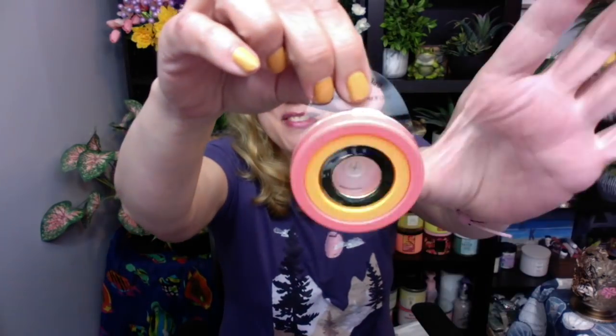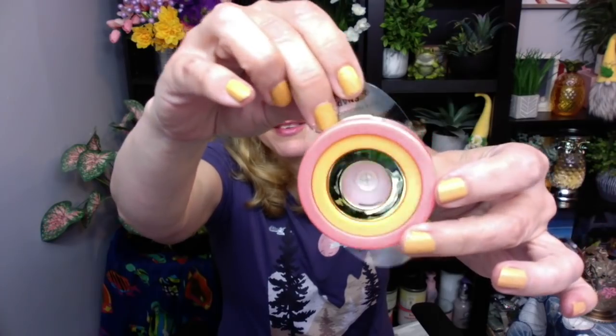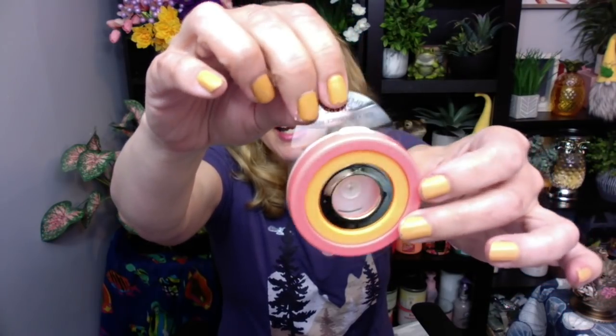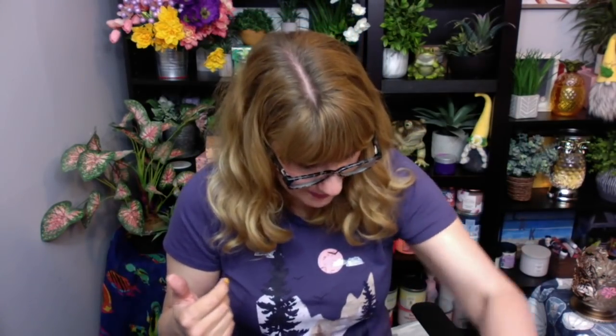I also got — check it out — I got the car fragrance visor clip. This is really cute for summer. It's basically an orange, yellow, and gold circle. This will look nice in the car — I thought that was kind of cute.